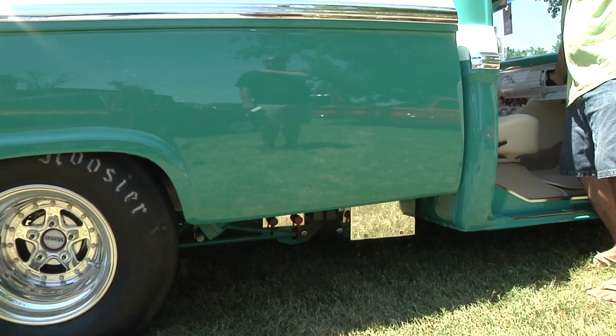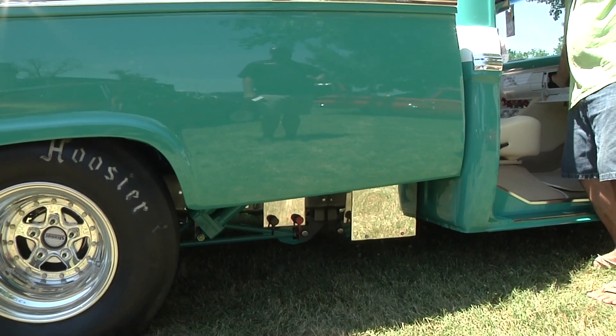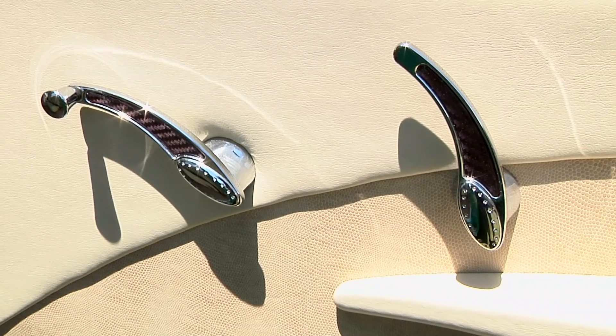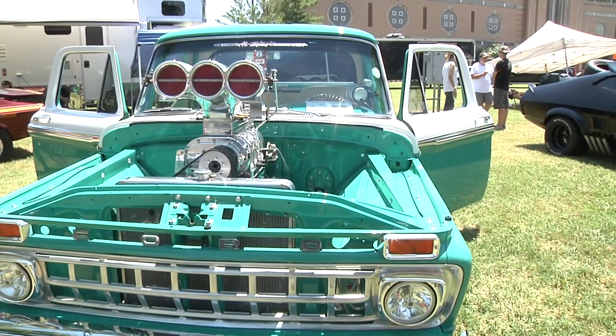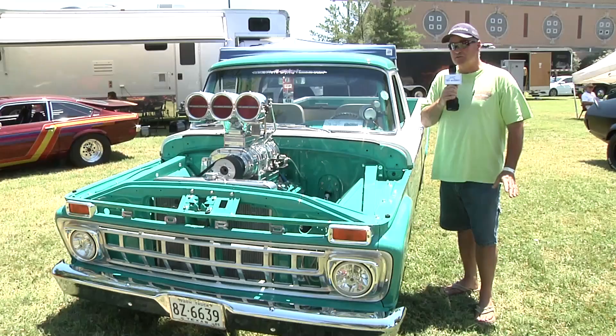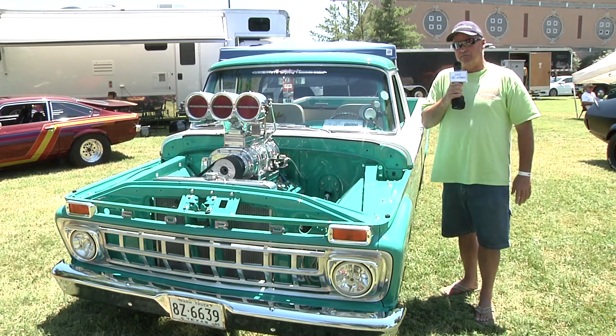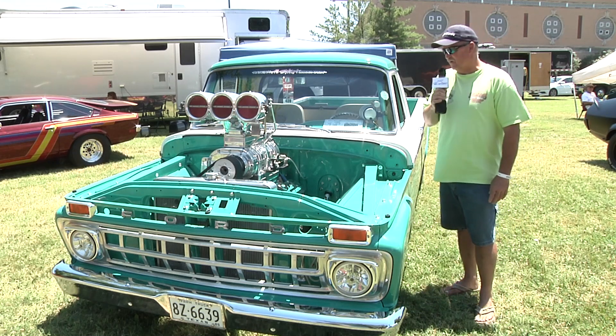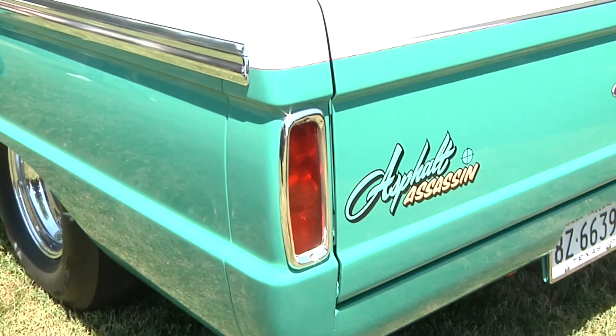We're just tickled to be here and I'm thrilled with the way the truck's turned out. Of course they're never finished, but it is what it is. The bad news is it's a Ford with a big block Chevy — the Ford guys hate me and the Chevy guys hate me. There's a happy medium somewhere, but there are two or three people that are gonna like this truck this weekend and we'll have to find them.